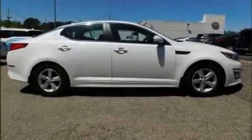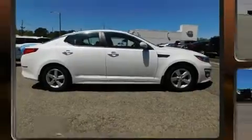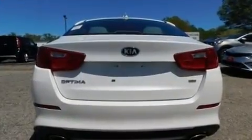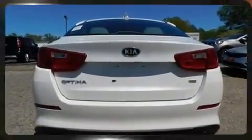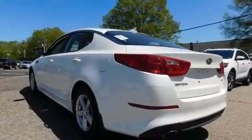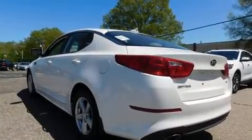Experience driving perfection in the 2015 Kia Optima. This four-door, five-passenger sedan still has fewer than 70,000 miles. Smooth gear shifts are achieved thanks to the efficient four-cylinder engine, and for added security, dynamic stability control supplements the drivetrain.